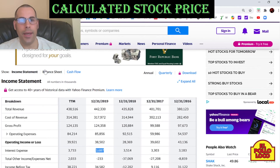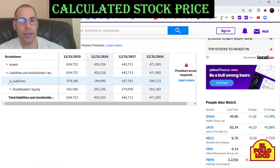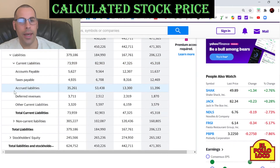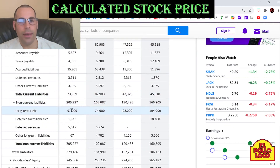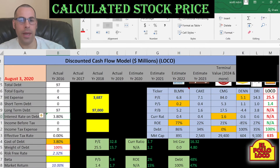Now let's see how much debt they have. We'll go to the balance sheet, to the liability section. They have no current debt. They do have $97 million of long term debt — that's debt due after 12 months. They pay 3.8% interest on their debt.